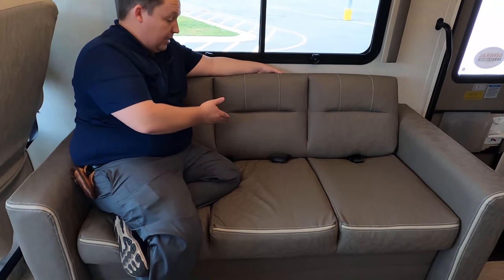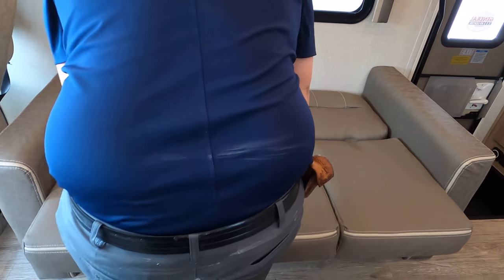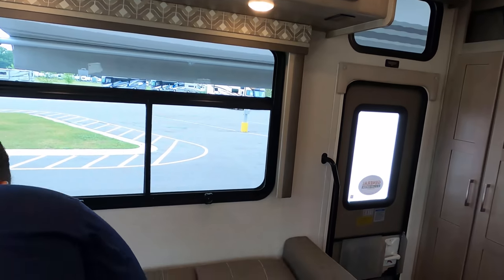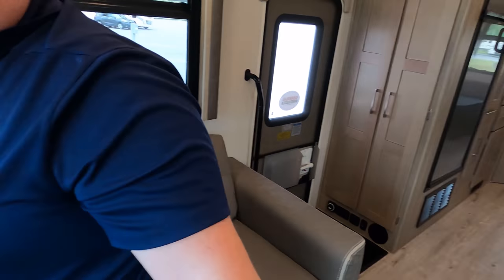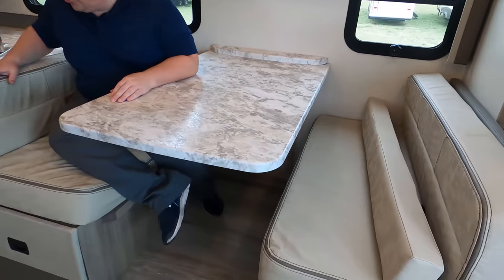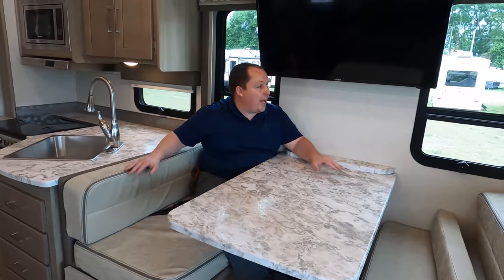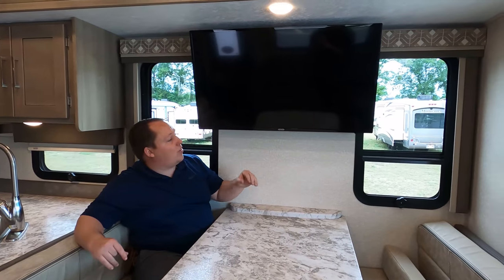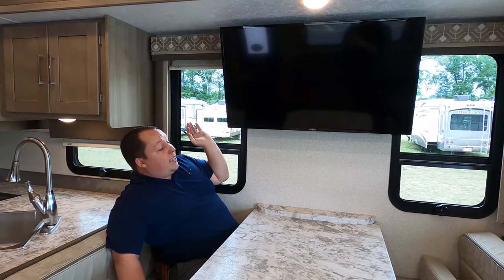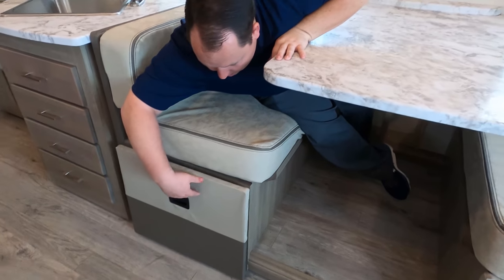I love this sofa — it's good for three seats, and there are three seat belts. It does make into a jackknife bed. And then we have a fan up here. With the two-tone colors — I like it. It's a nice dinette that drops down to make a bed. You got your TV directly across from the sofa, and the blinds are the MCD blinds — I do like that. There's storage underneath on both sides.